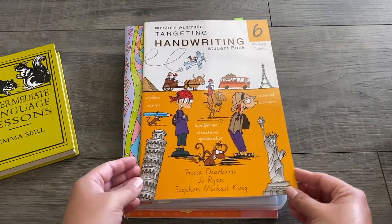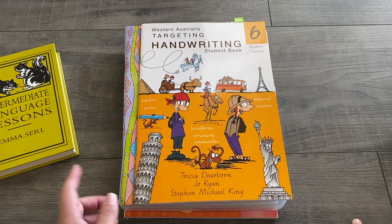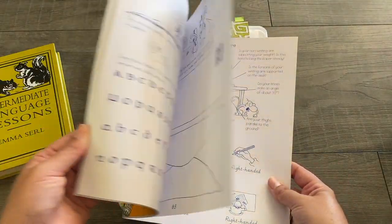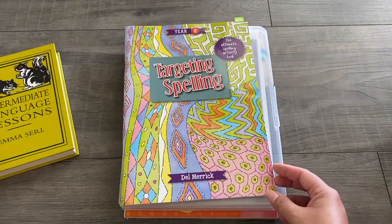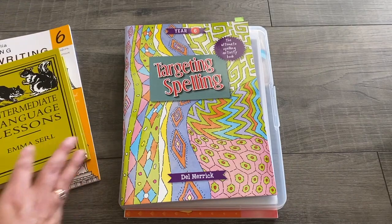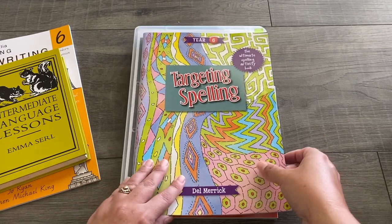We also use Targeting Handwriting Book 6 for my son — it's modern cursive and I just picked it up from Big W. I also wanted to add some more spelling, so we picked up a Targeting Spelling book for grade 6, also from Big W. We work through those activities together, and sometimes he does need my help.